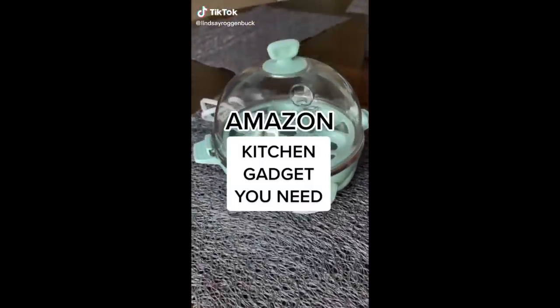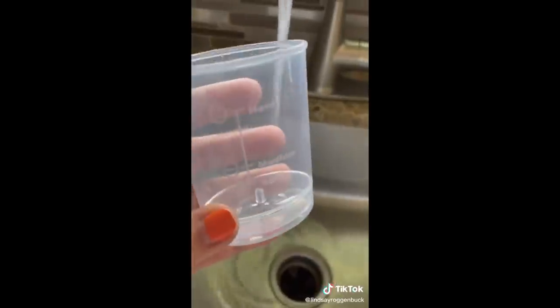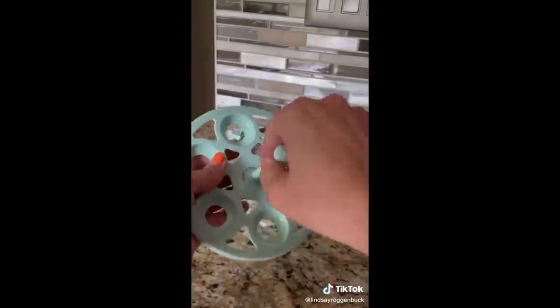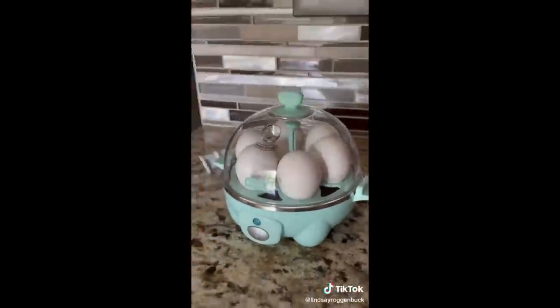If you're looking for a super quick and easy way to make hard-boiled eggs, this is it. This is the Dash Rapid Egg Cooker and it can make up to six hard-boiled eggs at a time. The measuring cup will tell you the exact amount of water you need to cook your eggs soft, medium, or hard-boiled. Then you just poke a hole in the bottom of the eggs, place them in the tray, and turn it on. It has an auto shutoff function that prevents overcooking and plays a chime when it's done.